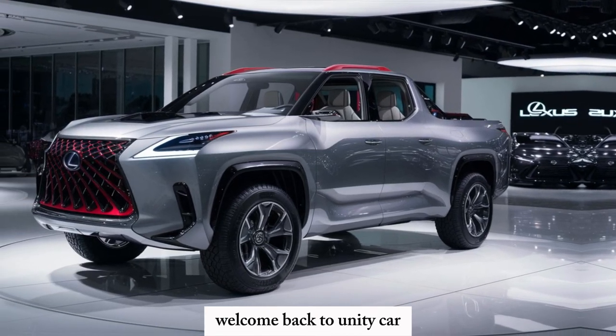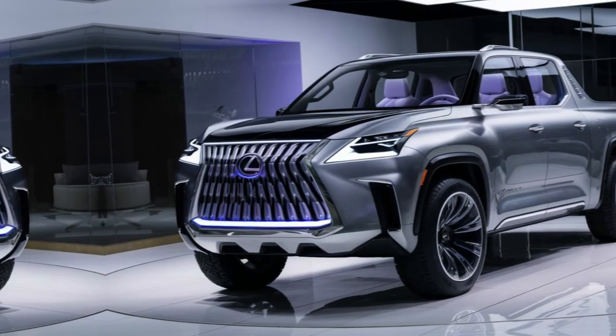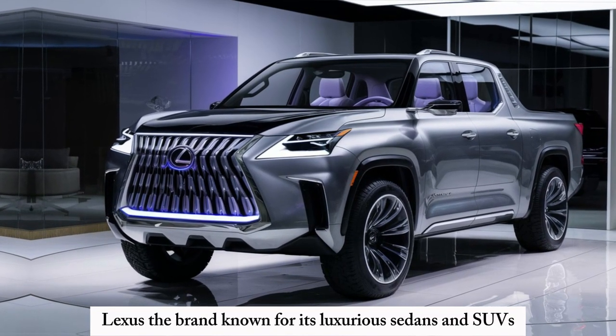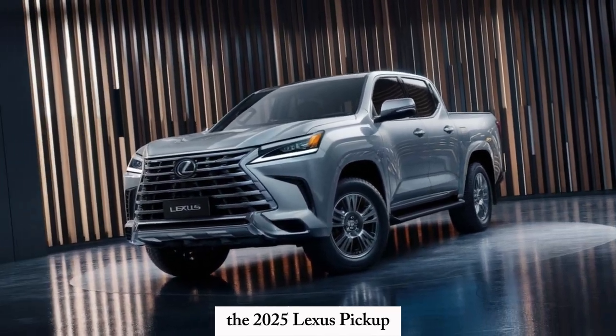Hey gearheads, welcome back to Unity Car. Buckle up because today we're breaking the mold. Lexus, the brand known for its luxurious sedans and SUVs, is throwing a curveball with the unveiling of their first ever pickup truck, the 2025 Lexus Pickup.